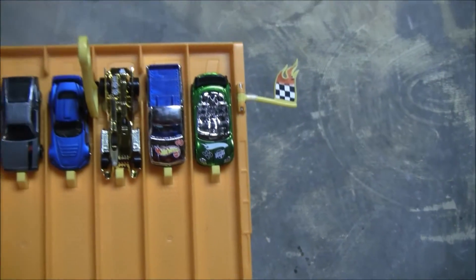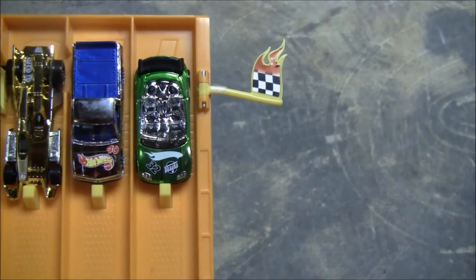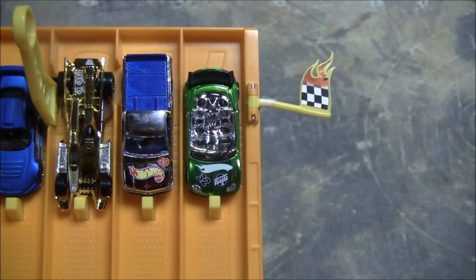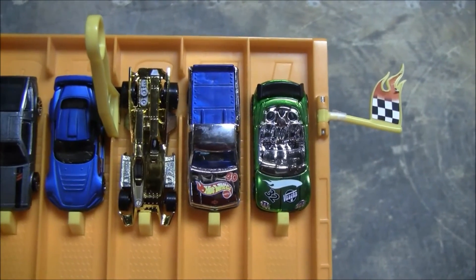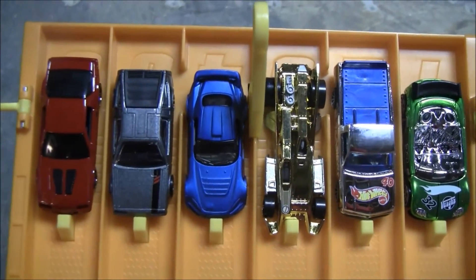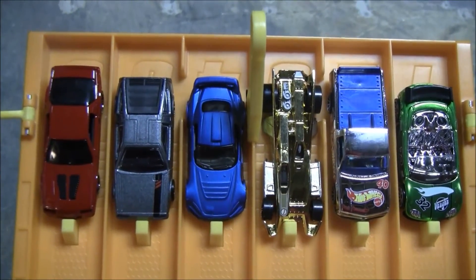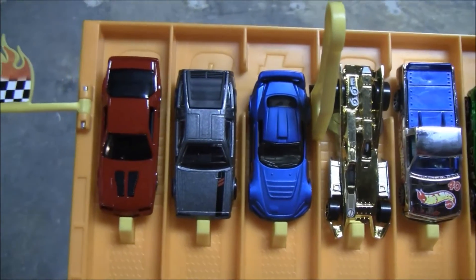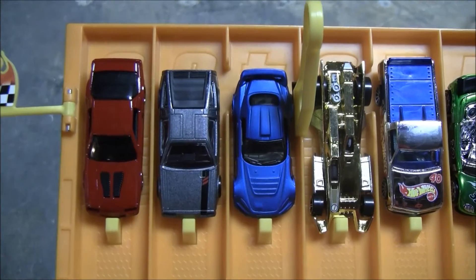The three Race Aces are in the first three lanes. In lane 1, TrackTune. In lane 2, the Chevy 1500. In lane 3, RD-10. In lane 4, we have the Honda S2000. In lane 5, the DeLorean. And in lane 6, the 85 Camaro IROC-Z.